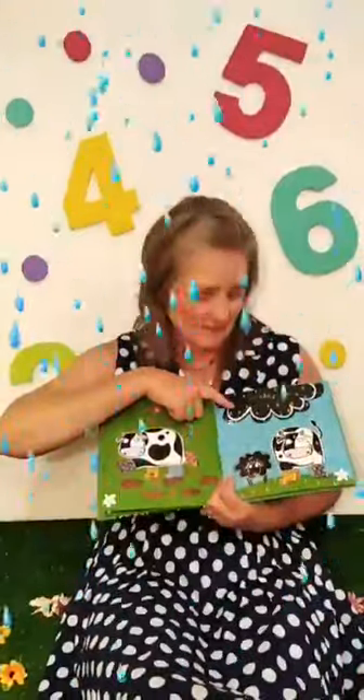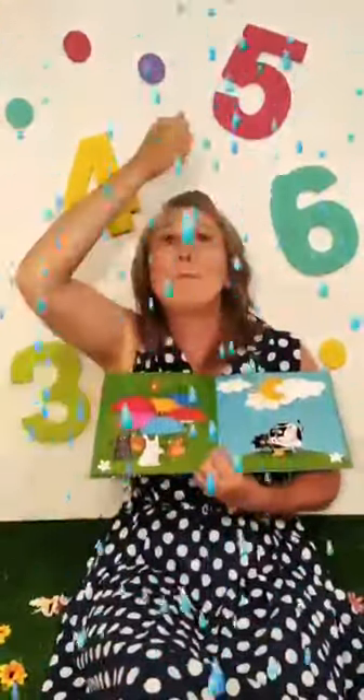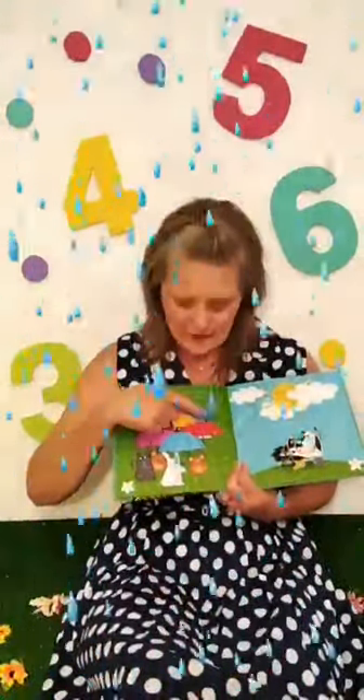Look, now it's really raining. There are lots and lots and lots of raindrops. Look at all the animals. They've all put up their umbrellas. How many umbrellas can you see? Shall we count together? Ready? One, two, three, four, five, six. Six umbrellas.